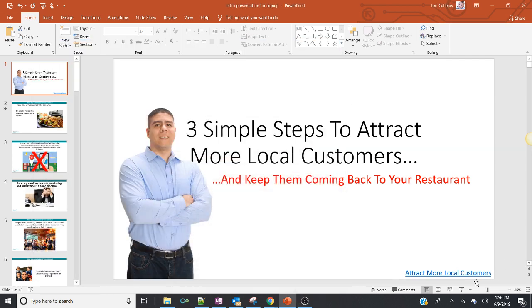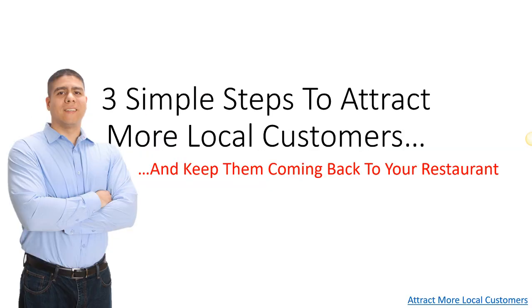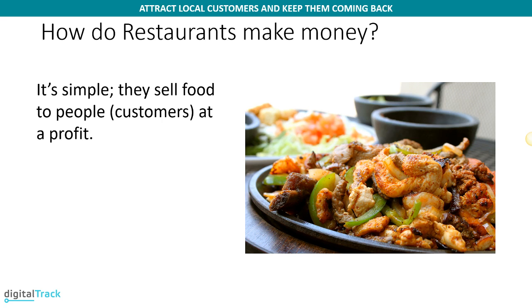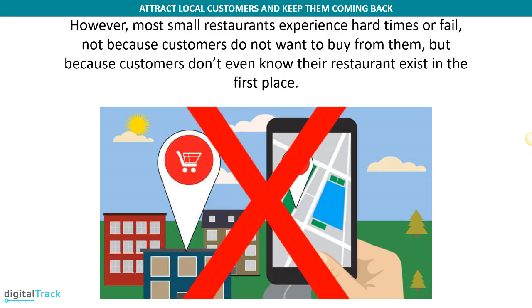Hey there, welcome to this training: three simple steps to attract more local customers and keep them coming back to your restaurant. Let me ask you something. How do you make money in your restaurant? The answer should be pretty simple — you sell food to your customers at a profit, meaning they give you money for the food that you make. However, most small restaurants experience hard times or fail, not because customers don't want to pay, but simply because they don't even know your restaurant exists in the first place.